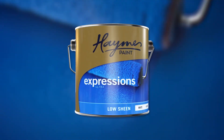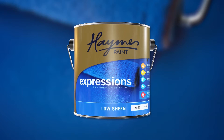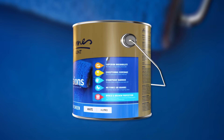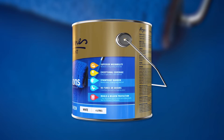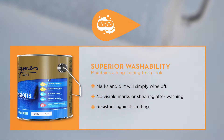After two years in R&D the new formulation is hitting retail stores around the country in upgraded packaging. Haymes Expressions is our ultra-premium interior coating that delivers impressive long-lasting protection. It has exceptional coverage, hiding power and superior washability.